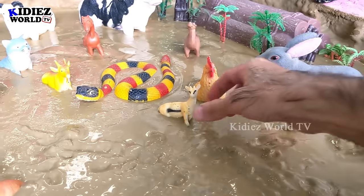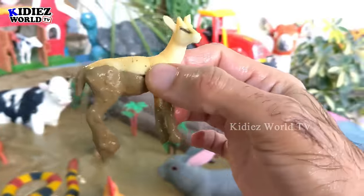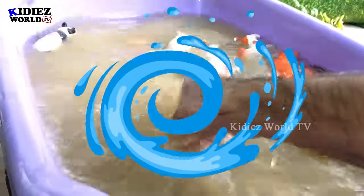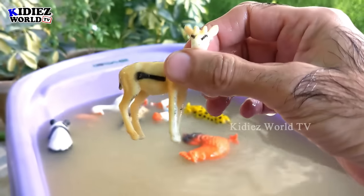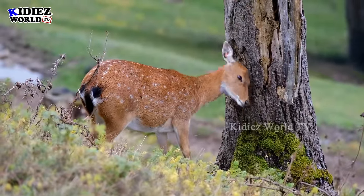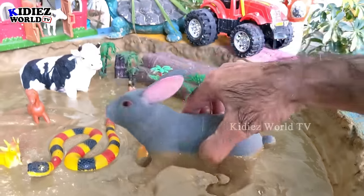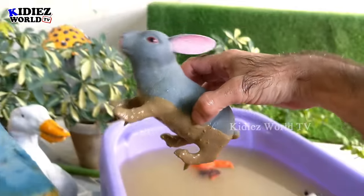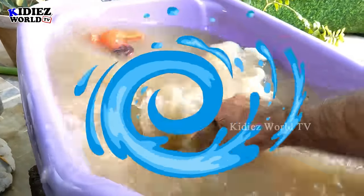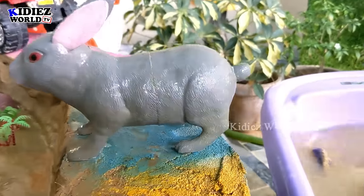The next animal we have is a domestic deer. After that, we have a very cute rabbit, also known as bucks. These are very adorable and cute animals. Let's watch this beautiful and cute little farm animal and make him clean. Here we go — this rabbit is clean!